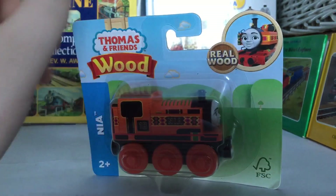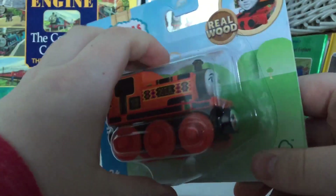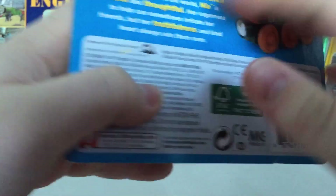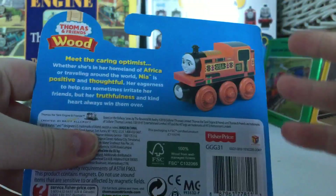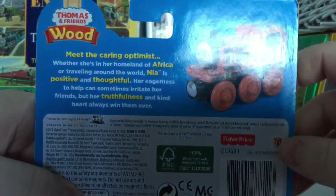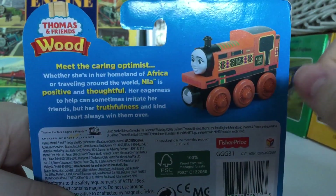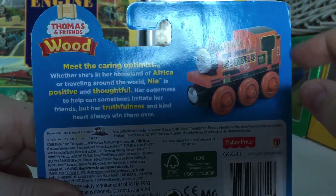This is the brand new 2019 Thomas and Friends with Nia. I'm very excited to open this up — it is brand new for next year. You can actually get quite a few of the new Thomas and Friends wooden pull-along and Trackmaster engines on eBay already, so I picked up Nia.